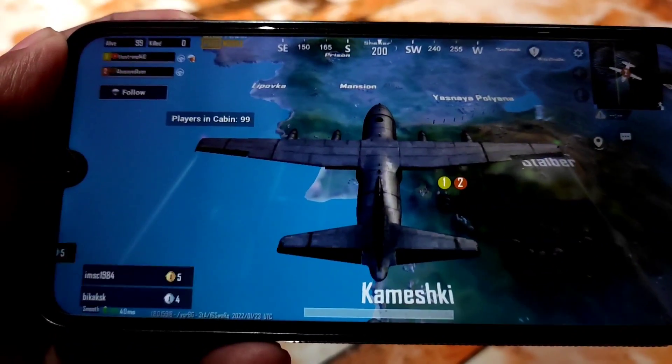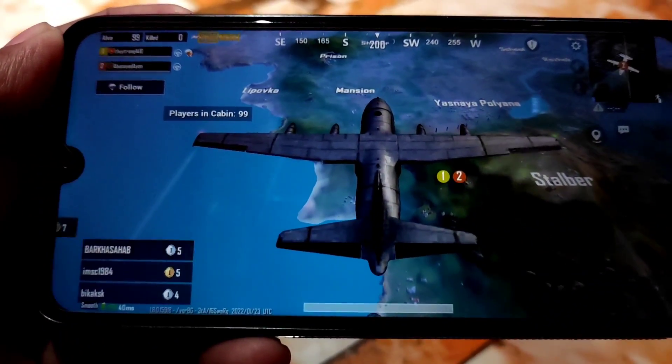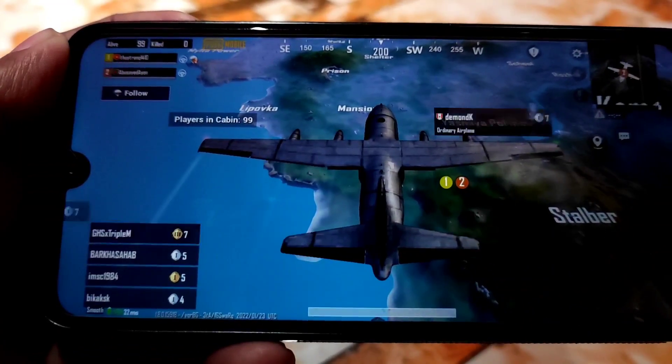You're watching gameplay on Pixel Experience Android 12 ROM. Let's see how the performance is.